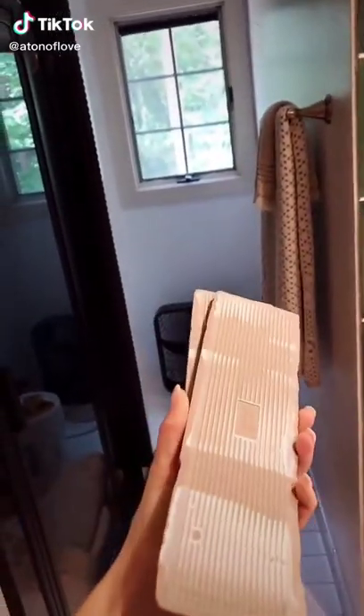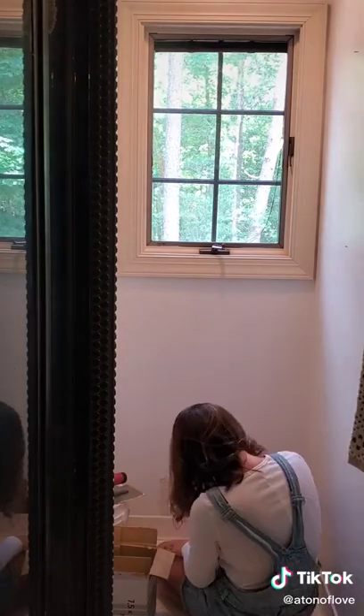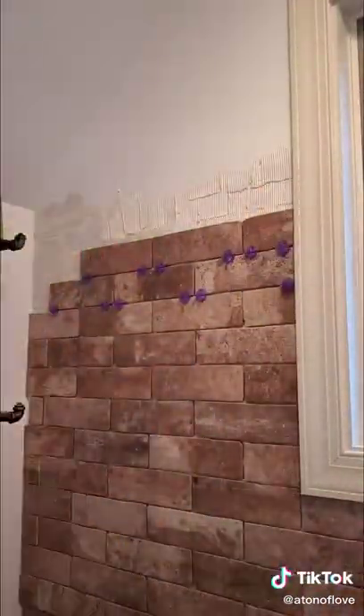Guest bathroom renovation, day 12. I've been living on the edge with this project, meaning I know that there's a real possibility that I was going to be short just a few bricks, but instead of ordering another box, I wanted to push my luck and see what I could do.